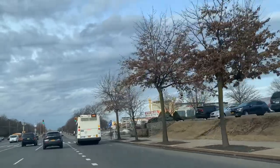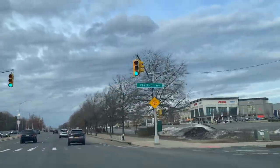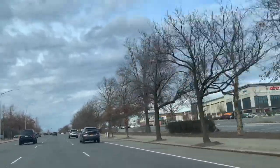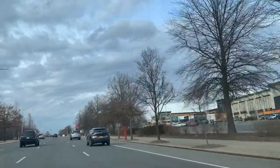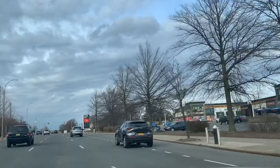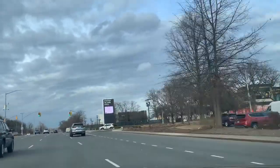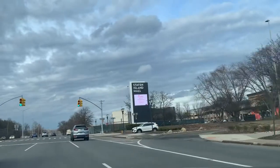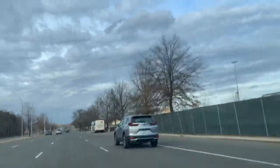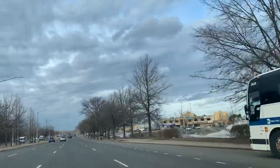We are now passing the newly renovated Staten Island Mall with some restaurants outside of it and the AMC movie theater. Once we go along Richmond Avenue, we will also take a ride inside of Staten Island Mall so you can see it a little bit closer than from here.